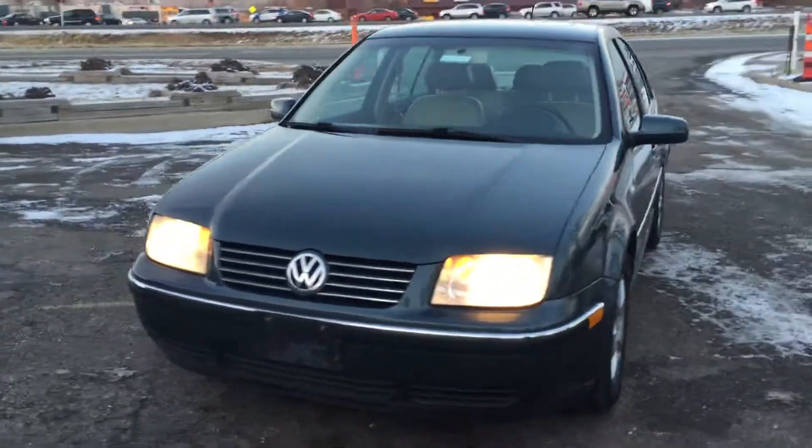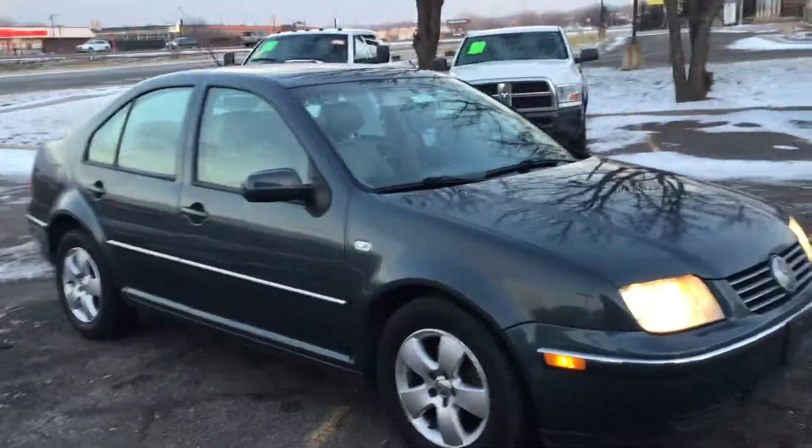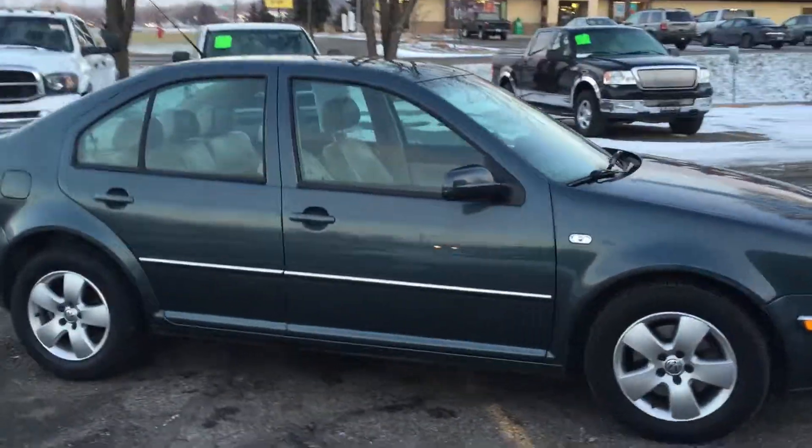Alright, today we have a special vehicle for you to choose from: this 2004 Volkswagen Jetta GLS TDI Turbo Diesel.